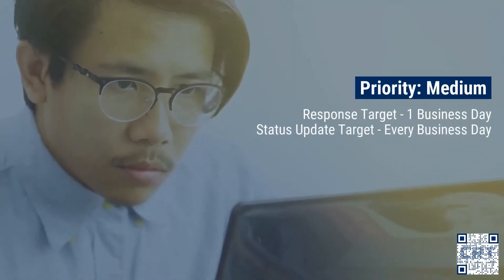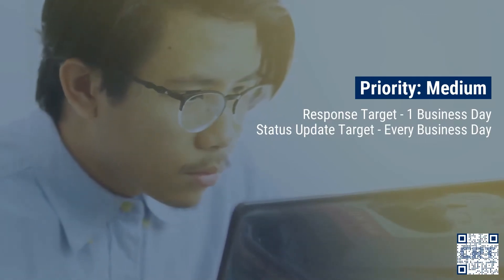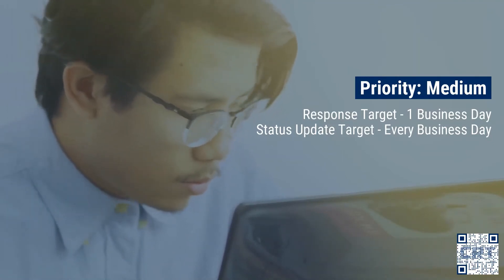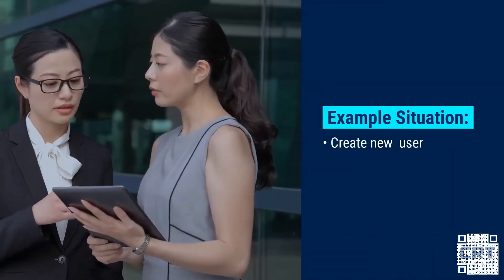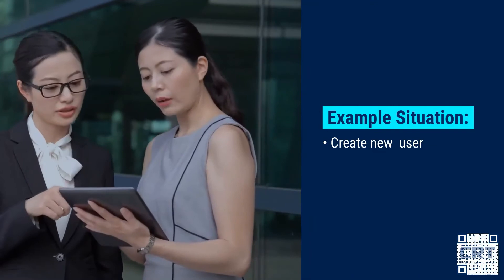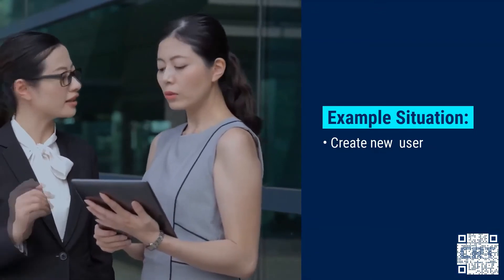Priority three — Medium. Medium incidents are situations where all users can access the system but there is an interruption to the work of individual employees. The incident will be responded to within one working day of the call being logged, with daily updates every business day until a fix has been issued. Examples include when your company has a new hire and needs a new user created with access permissions set up, or when a user has changed departments and requires changes to access permissions to manage their new job functions.